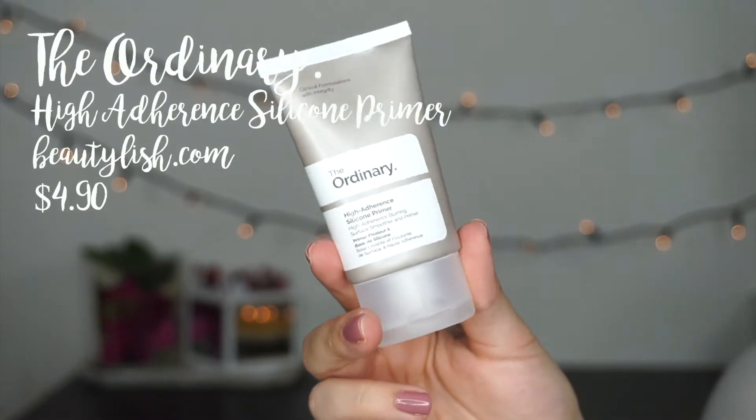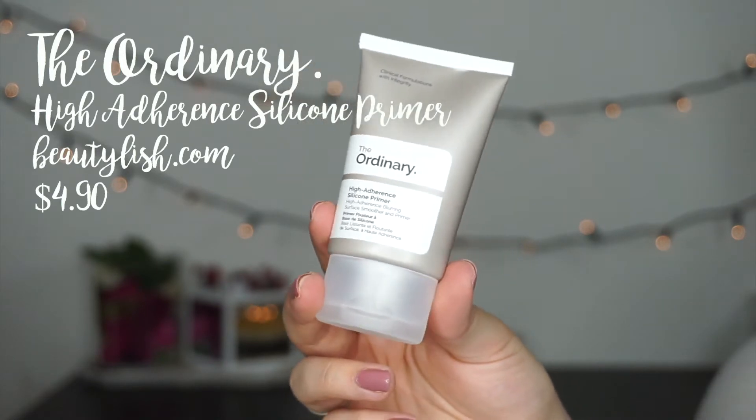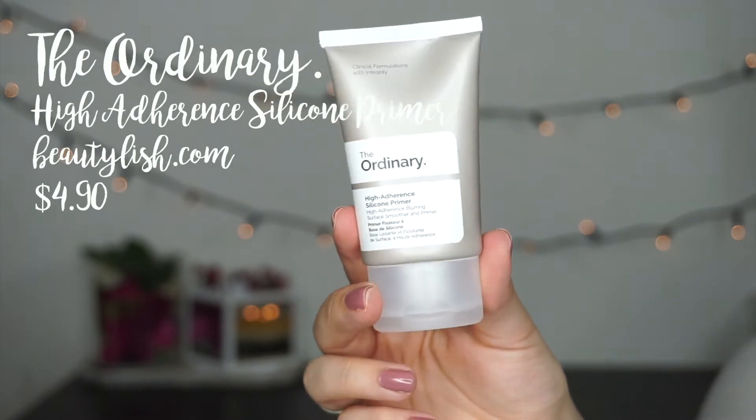Also from Beautylish, I picked up something from The Ordinary. This is mostly a skincare brand and it's very, very affordable. The skincare product I actually wanted was out of stock, so I still wanted to try something from the brand and this is their High Adherence Silicone Primer. From the name that suggests to me that it's supposed to make your makeup last — high adherence — and maybe be blurring. Since silicone is in the name, I figure it's supposed to smooth out your skin. It comes out white, and it's kind of cooling on the skin? Not minty or tingly, just cooling. That feels really good.